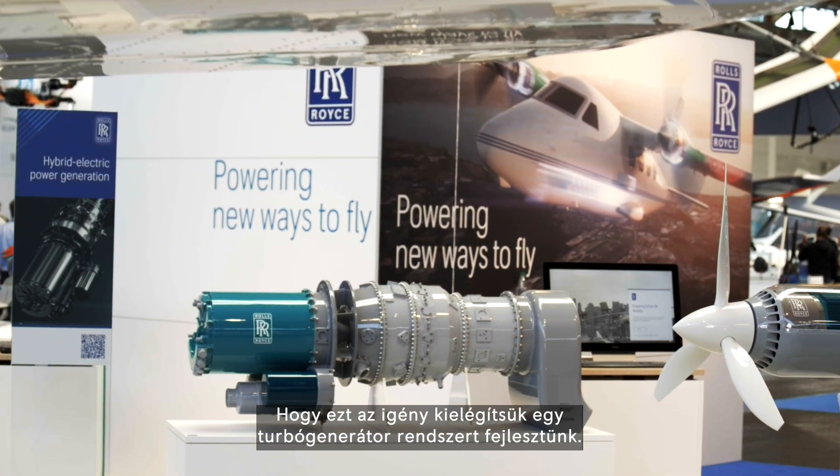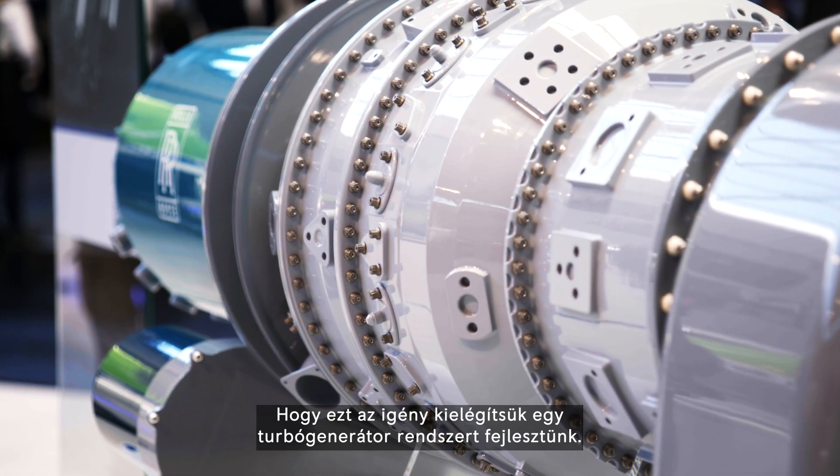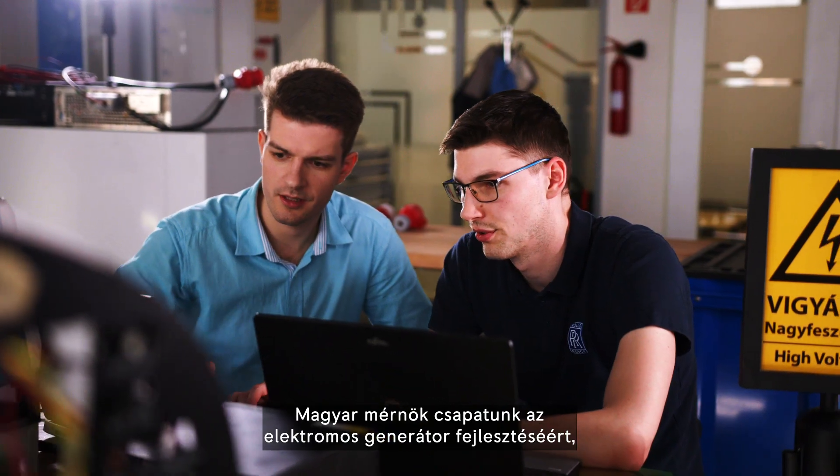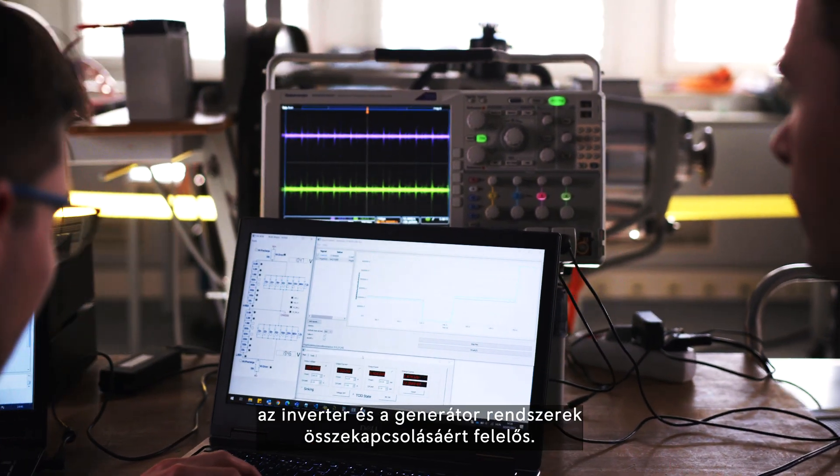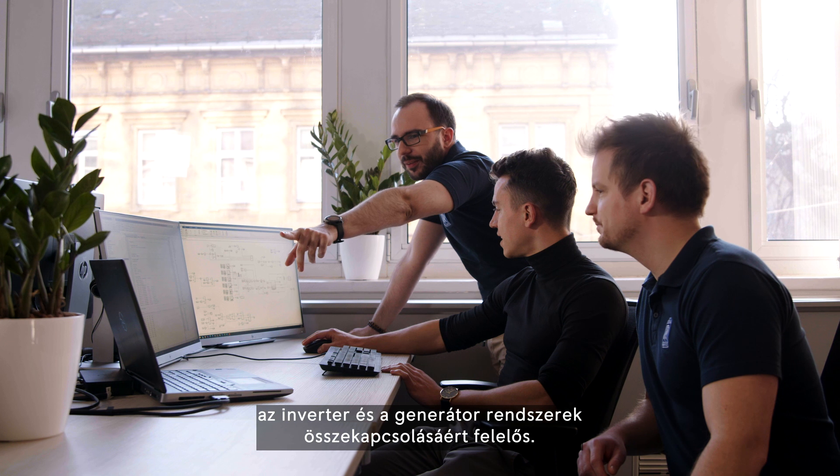To serve these demands, we are currently developing a turbo generator system. Our team in Hungary is developing the electrical generator and is responsible for the inverter integration into the generator.